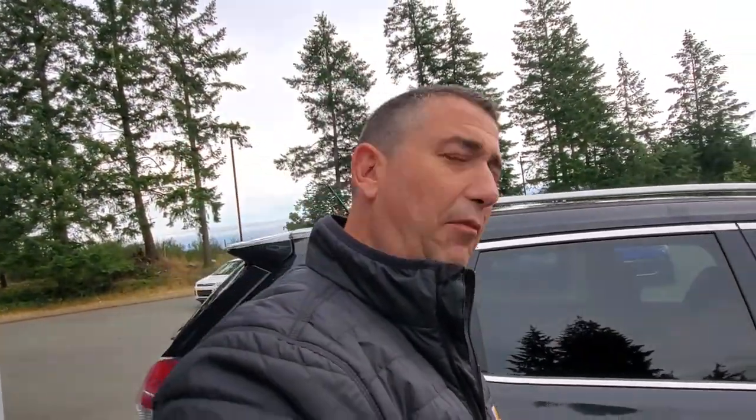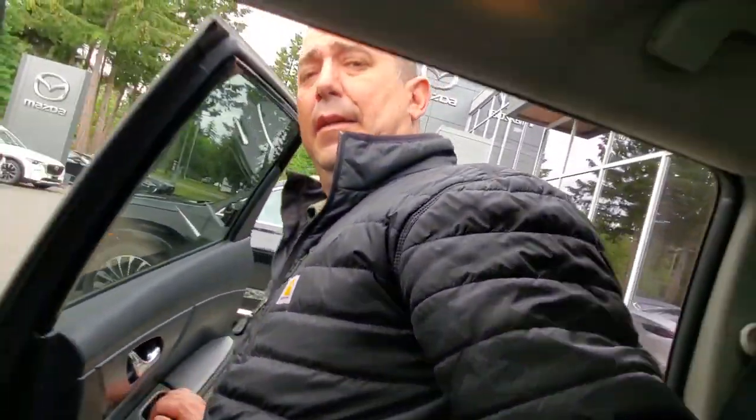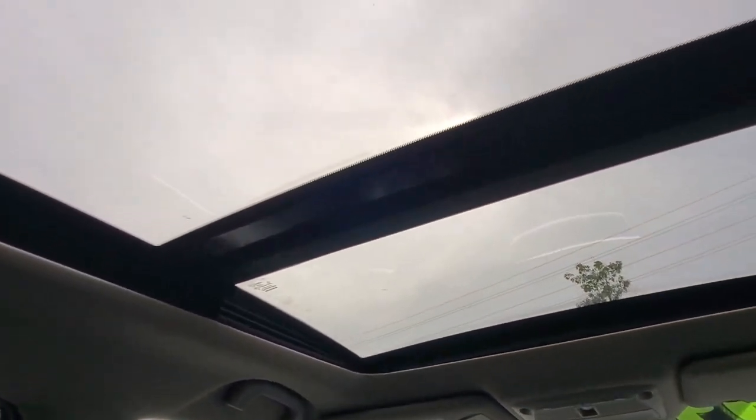Everybody wants to know what it's like for the rear passengers — I'm going to tell you right now. Getting in and out of the back seat is easy, at a nice height. It's very spacious back here; I feel like I could sit back here for hours on a road trip, no big deal. The visibility is great, and I imagine it would be great for the driver as well. There's the spot behind the steering wheel, and you've got all this light in the car from the panoramic roof.